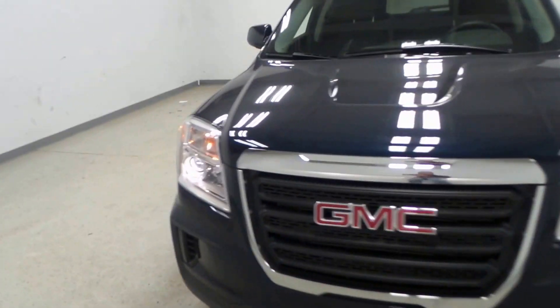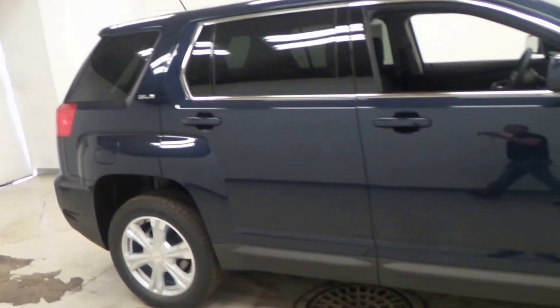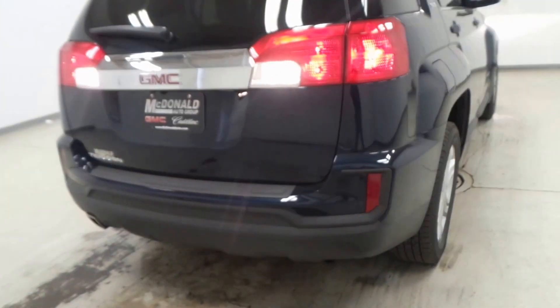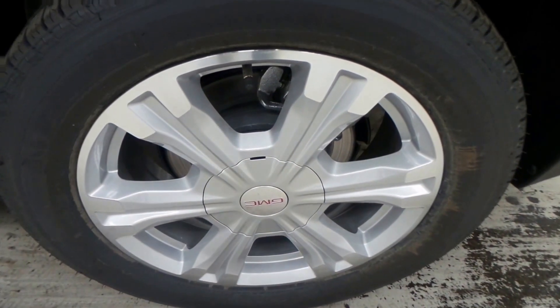Alright ladies and gentlemen, we have a 2017 GMC Terrain SLE — a super nice vehicle here, blue in exterior color. All new redesigned bumpers, exhaust, super nice curves here on the body line, Michelin tires with an 18-inch aluminum alloy wheel.